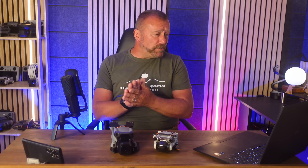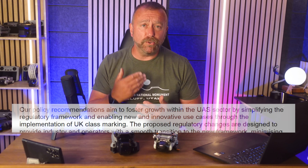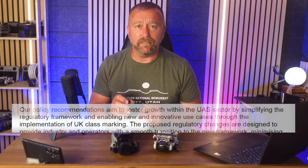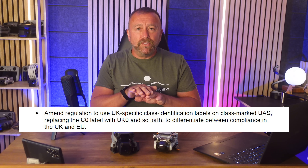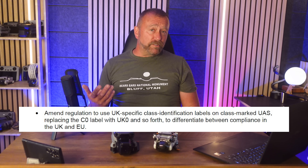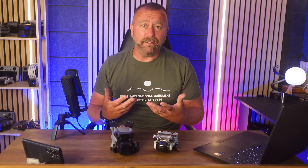First off, let's do the positives. After rejecting the EASA-based class markings a couple of years ago, the CAA are now proposing to bring them back with the introduction of new UK class marks from UK 0 to UK 6, which will have some overlap but also some differences from the EASA-based C markings. This makes good sense as a lot of work has gone into deriving the safety requirements for these classifications.